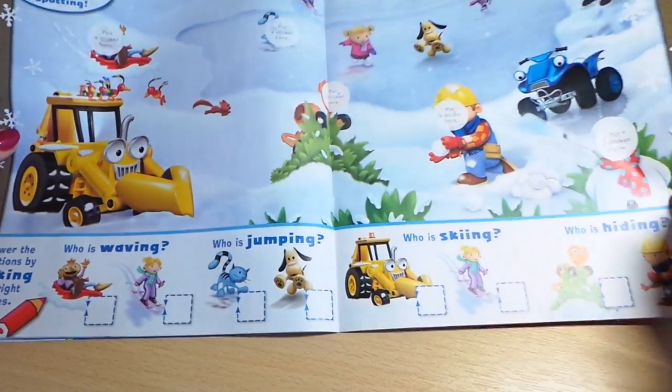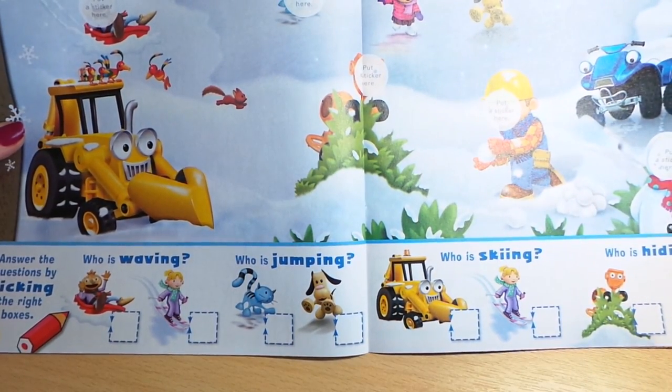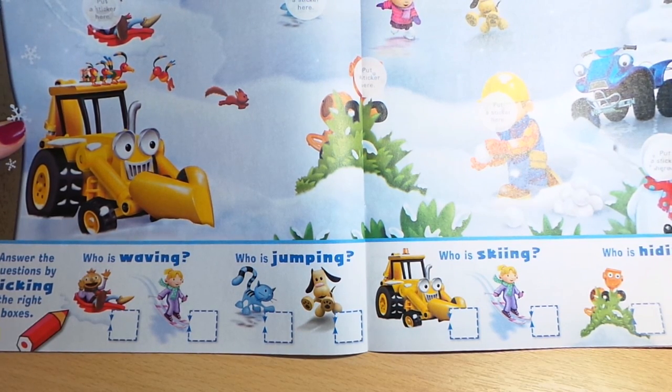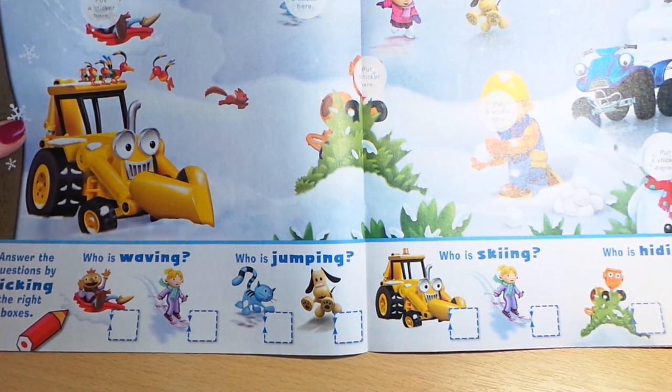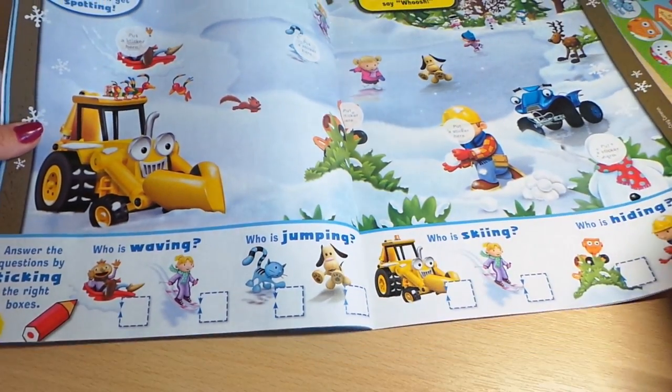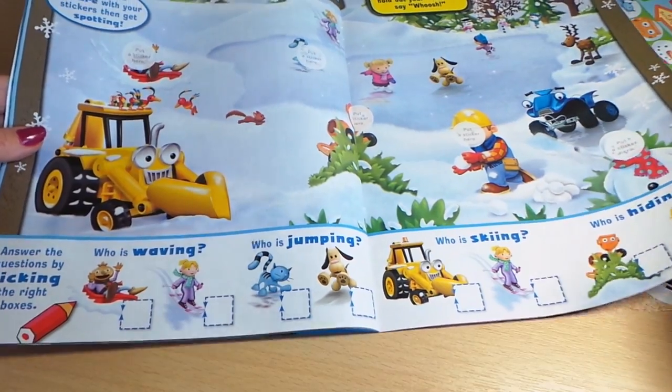Winter playtime — wow, look at that! Lots of stickers here to stick on. We've got Spud, we've got Bob the Builder, the snowman's face, and you've got to do lots of counting as well — who's waving, who's jumping, who's skiing, who's hiding?